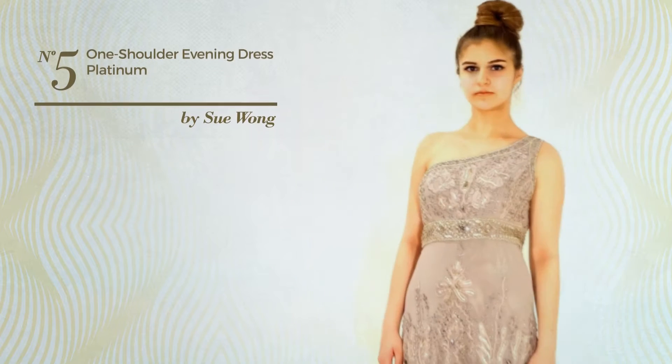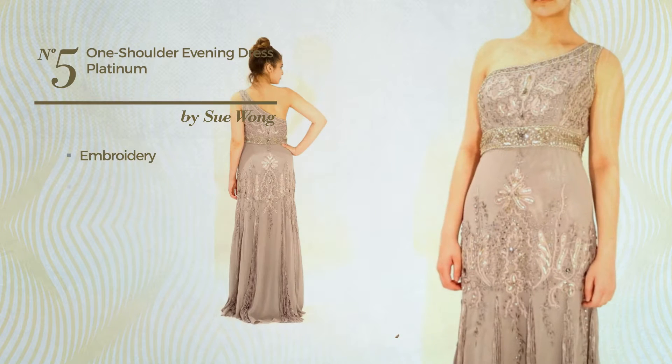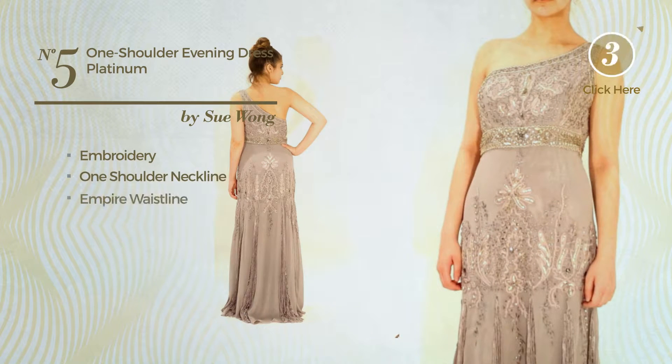Number 5. An evening A-line dress produced with quickly drying material, styled with embroidery, this dress includes one shoulder neckline and empire waistline. Available just in this color.